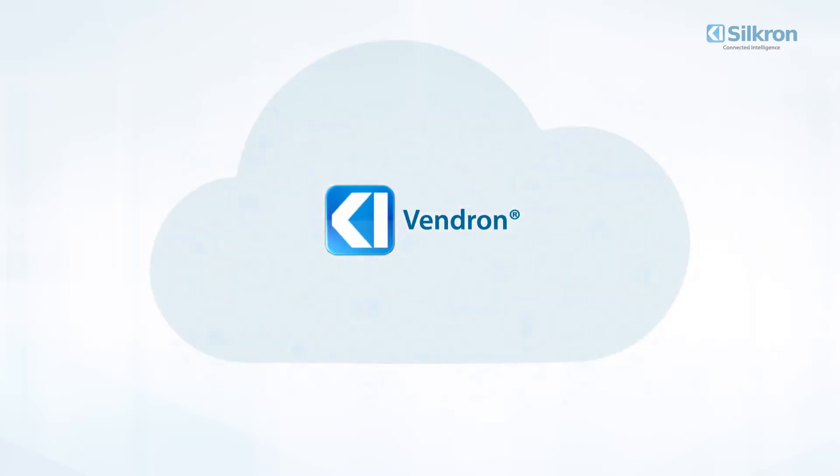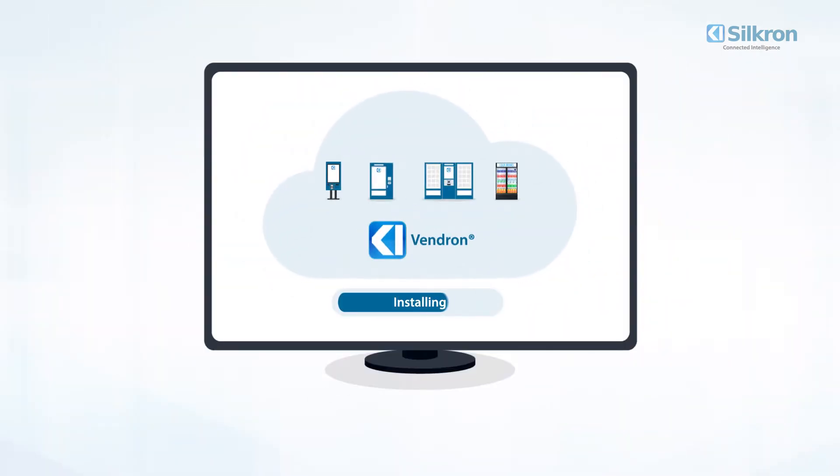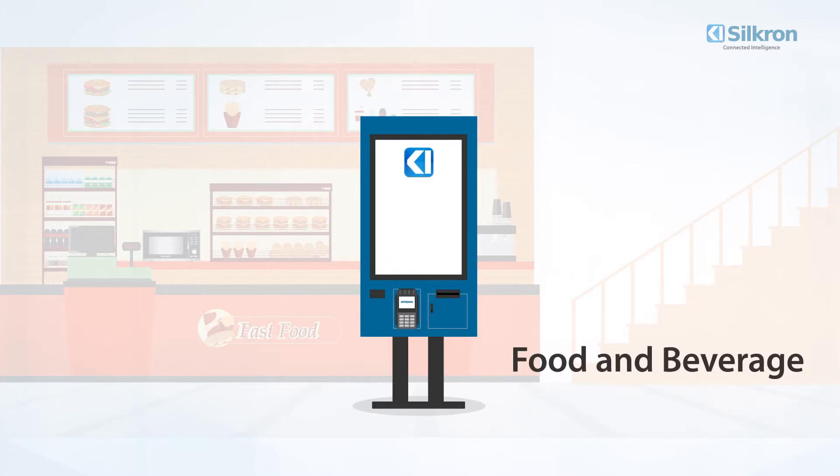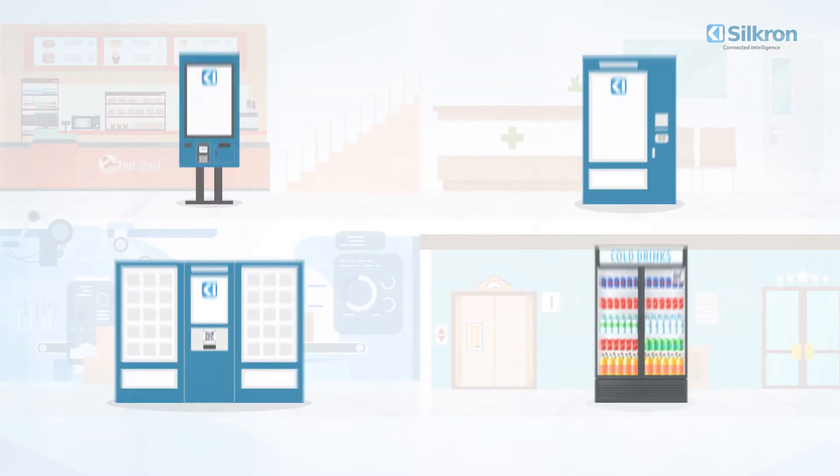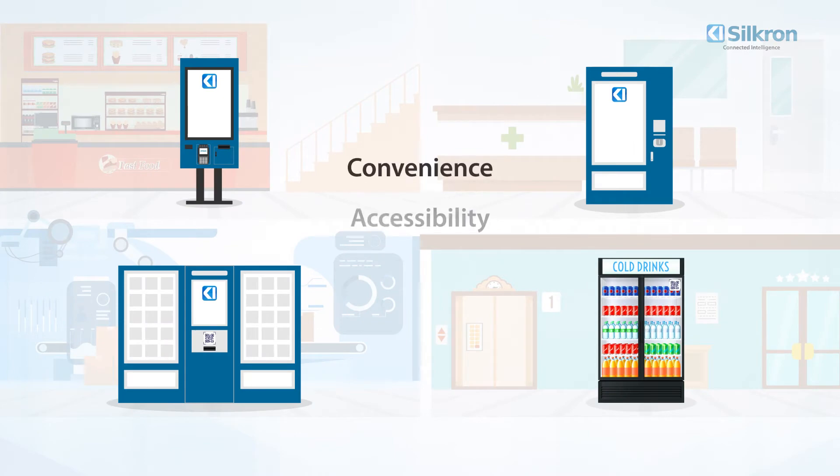Vendron is a highly customizable software platform for automated retail in every industry. Whether your business is in food and beverage, wellness, manufacturing, or hospitality, Vendron will give your customers the convenience, accessibility, and personalization that they want in today's automated retail landscape.